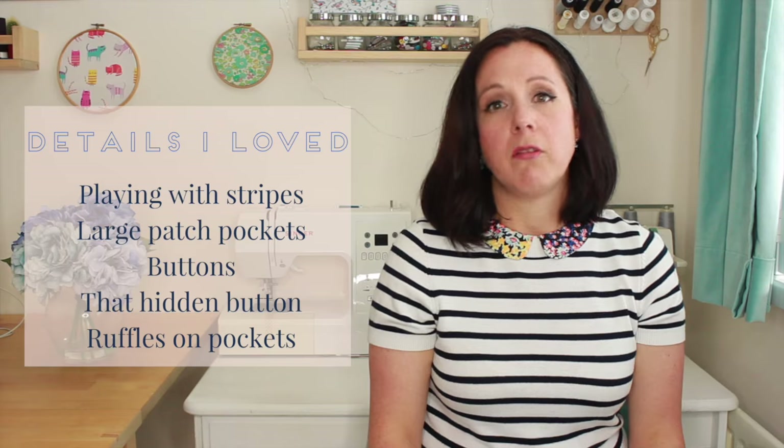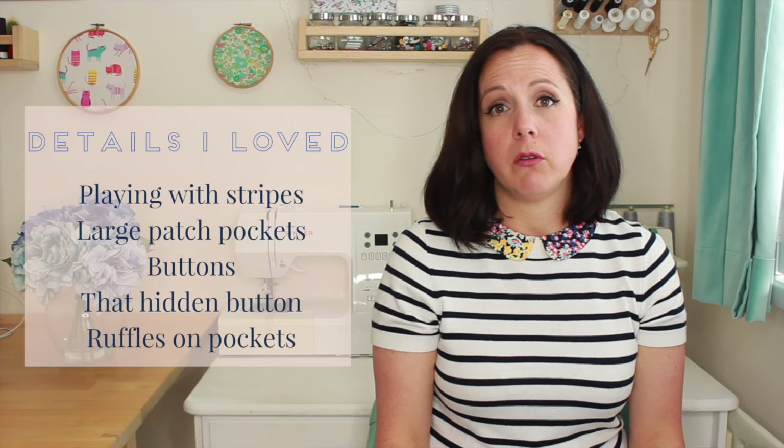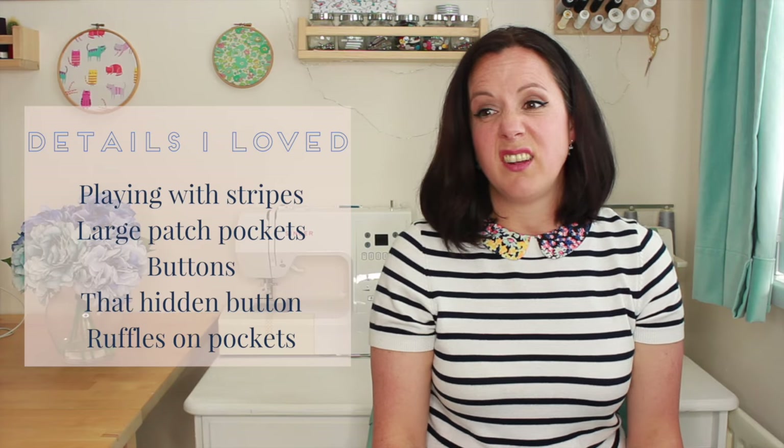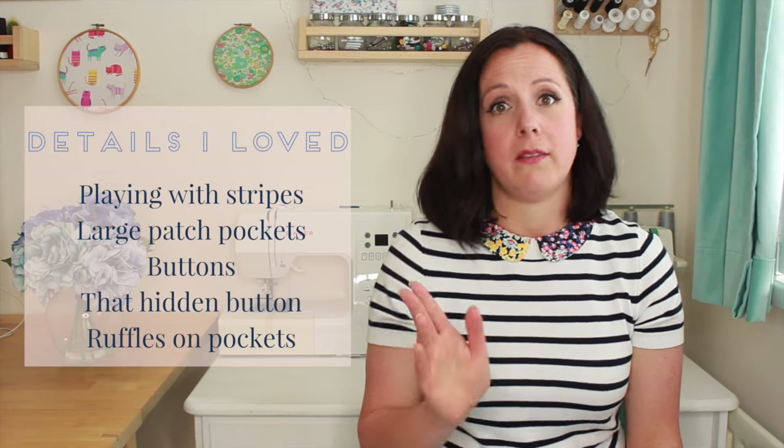How cute were the ruffles on the pockets of those gingham trousers! This is a request please - if anyone knows of any stretchy gingham that I could use to copy those Zara trousers, I've tried to look and I want it UK-based. If you know of any, please let me know, because I want to copy that ASAP.